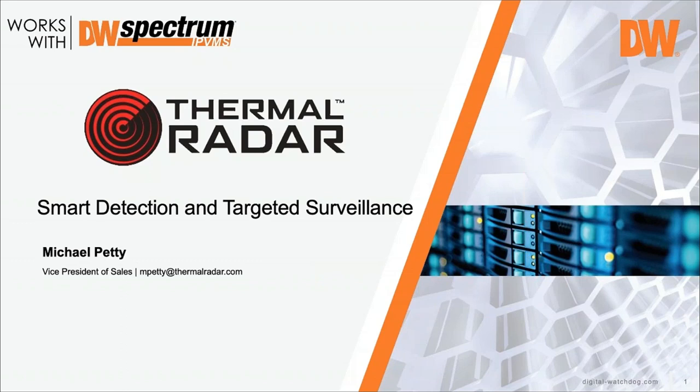We're glad to be joined this afternoon by Mike Petty with Thermal Radar, one of our technology partners in the 'Works with DW Spectrum' webinar. Mike is going to be talking about his solution, so Mike, why don't you tell us a little bit about Thermal Radar.